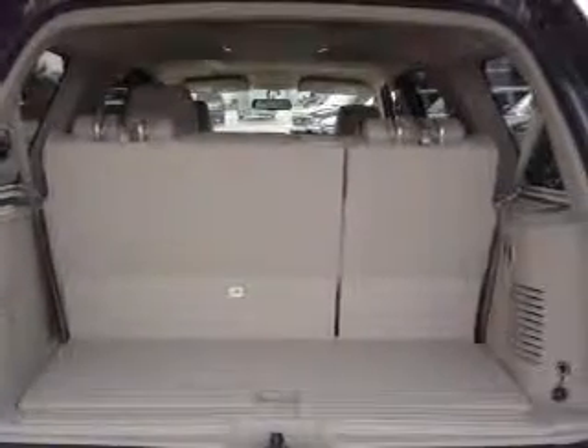Additional features include steering wheel controls, trailer hitch, aluminum rims, auto-dimming mirrors, an adjustable tilt steering wheel, and an alarm system.